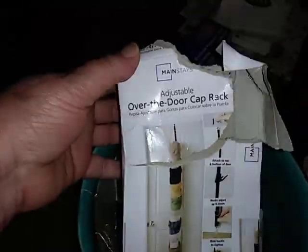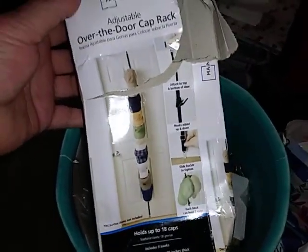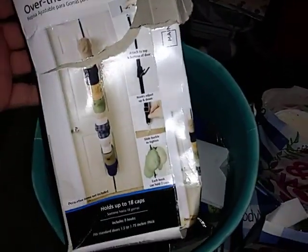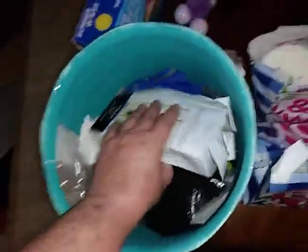Over here I have an over-the-door cap rack that you hang up. The box is torn but everything is in there. I got that at TJ Maxx, I think.